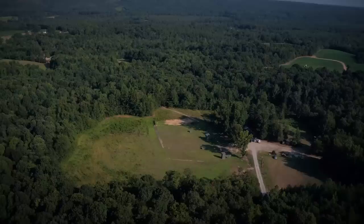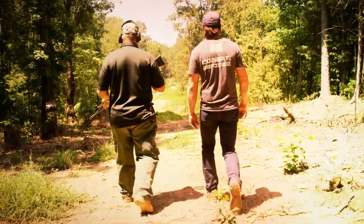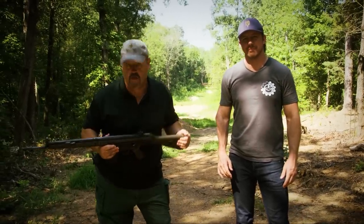Thank the range for letting us come out here — Take AIM Range in Pageland, South Carolina, near Charlotte. Hey gang, I'm here with my buddy Tyler Gray. This is Tactical Trigger Time with Tyler.